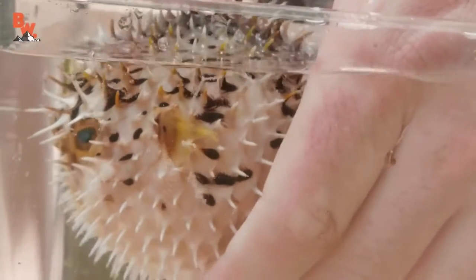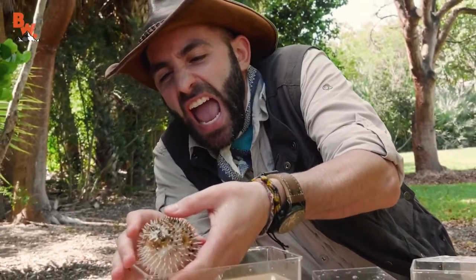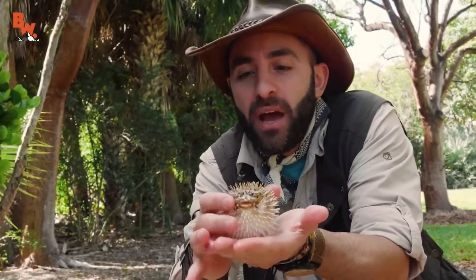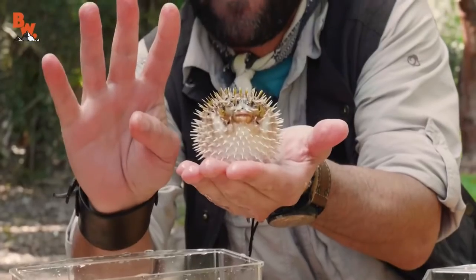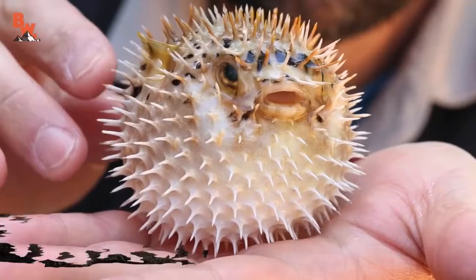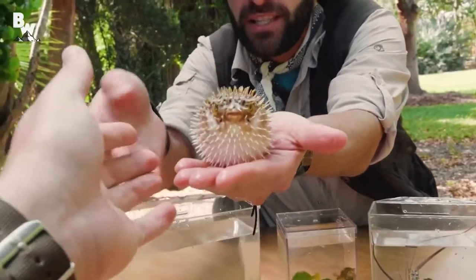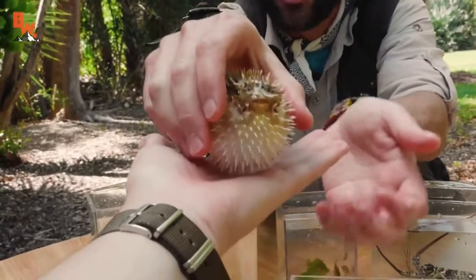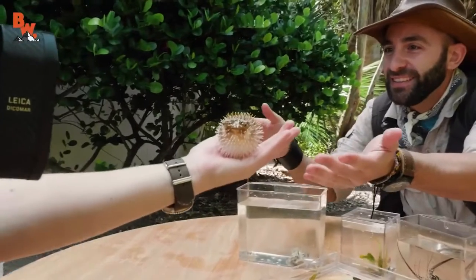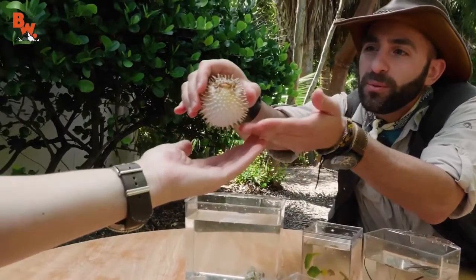He's a lot heavier than you would think. My fingers are all wrinkly from being in the ocean water all day, and that makes them much more susceptible to those spines. He feels like a little pincushion — non-venomous. Mark, put your hand flat. He's actually heavy, isn't he? That's not just air — he's got water inside of his body. You hear him squeaking?